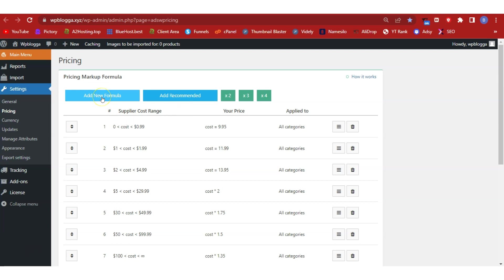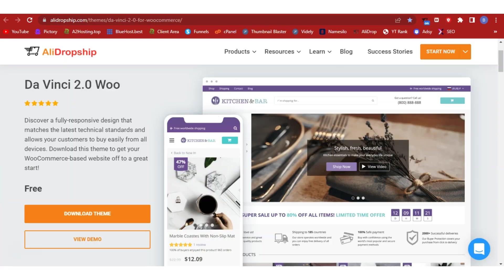Now that we've done our pricing, it's time to design our website. We're going to use the DaVinci Woo free theme from AliDropship — it's available for free to all AliDropship users. It looks great on both mobile and PC — very nice and simple, and a perfect theme to begin your dropshipping business. Click 'Download Theme' to download the zip file and upload it to your WordPress dashboard, then activate it.